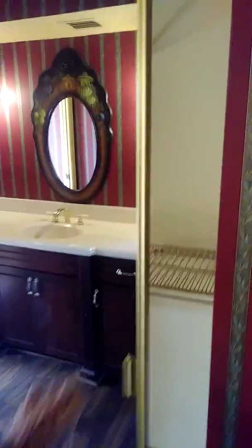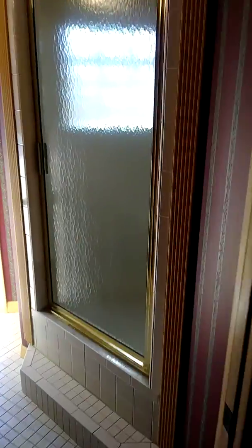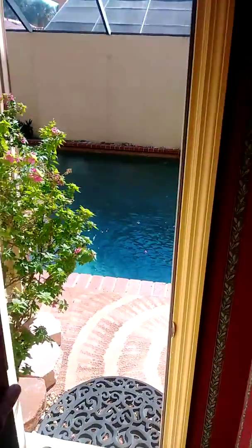There's our master bedroom — that's the closet, big sliding closet. Shower. And then another door to the pool.